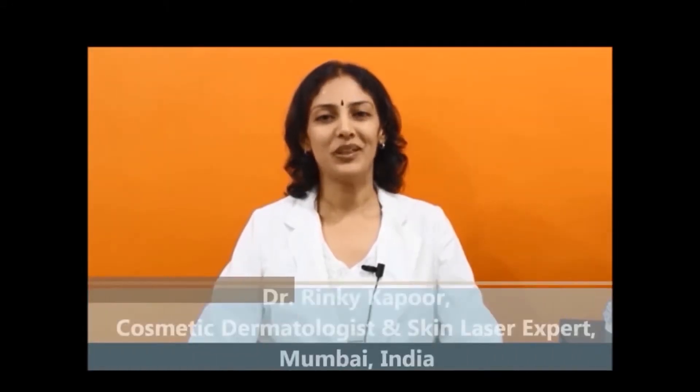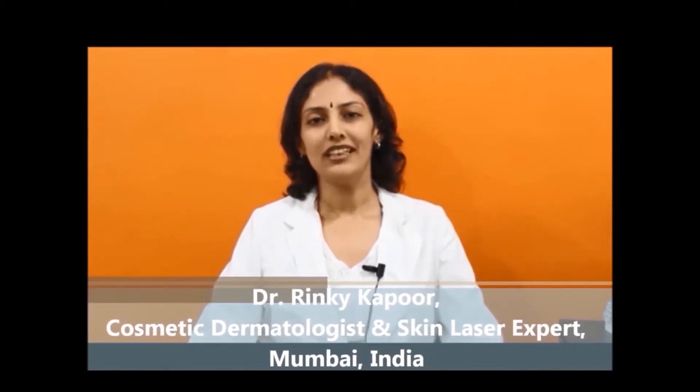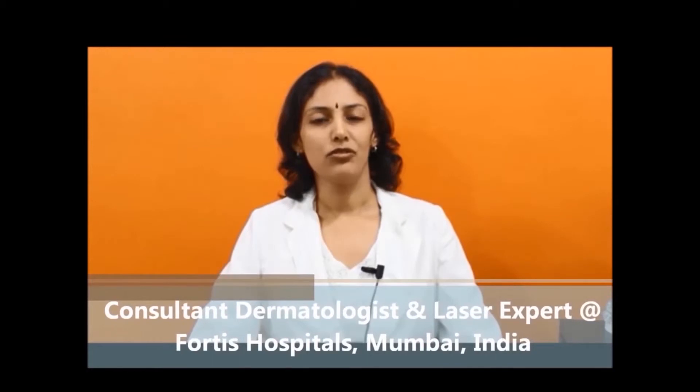Hello, I am Dr. Rinki Kapoor. I am a dermatologist with specialty training in cosmetic dermatology, skin surgery, and skin lasers. I am fellowship trained from Stanford University, California, USA, and the National Skin Center in Singapore — some of the best institutes in dermatology worldwide. There are very few specialty-trained, fellowship-trained dermatologists in cosmetic dermatology across India. Come experience the difference in your treatment.